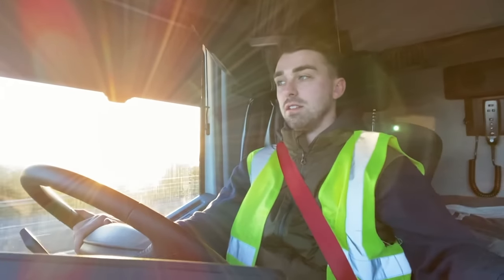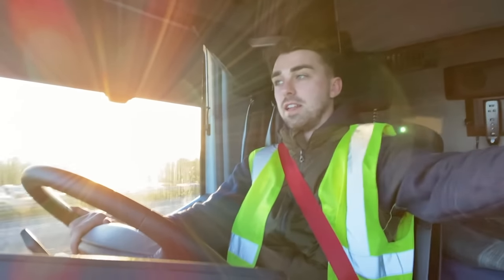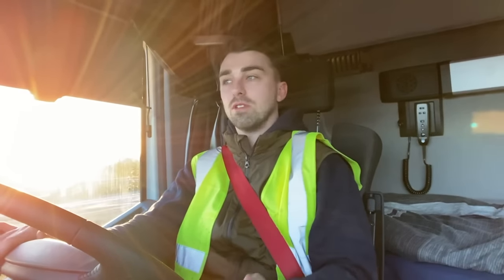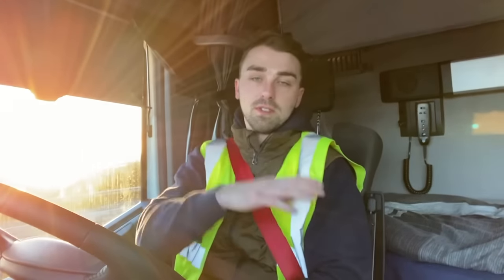My CF is now gone — well, it's not gone, it hasn't been traded in or anything, it's been passed on to the next man. So now I am truckless until Friday, until I pick up my new truck. You probably would have seen the Volvo video already, so you'd have seen it anyway.